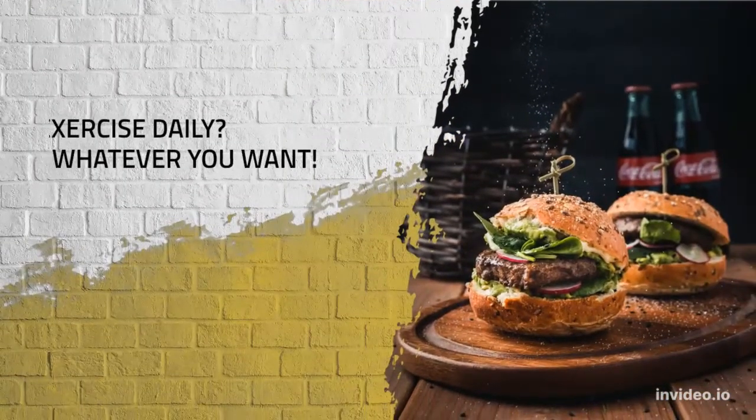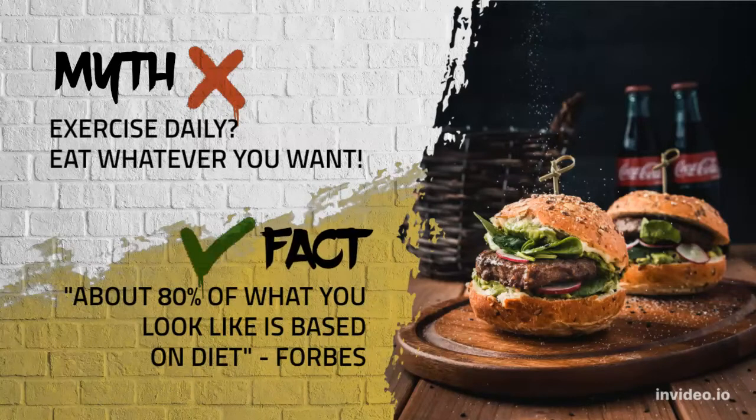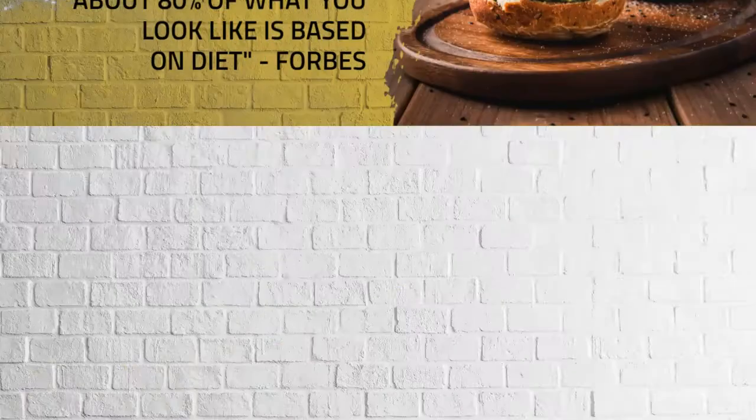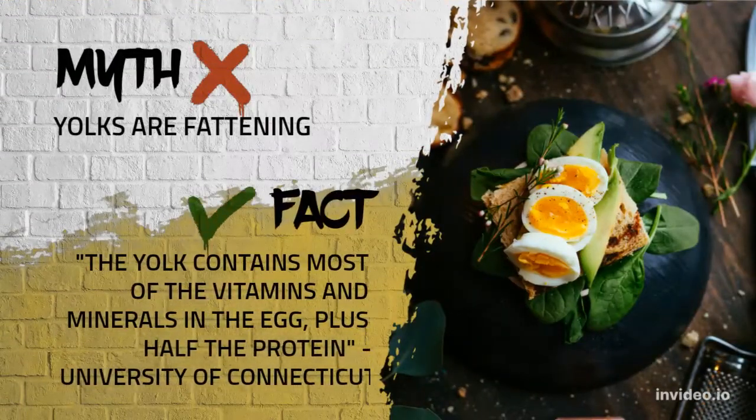GM Diet Plan Chart, Day Four: The bananas that were avoided over the first three days can finally be consumed on the fourth day. One must consume eight bananas over the course of the day, and the consumption can be split across the day's meal and snack times.